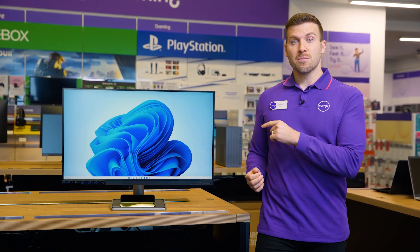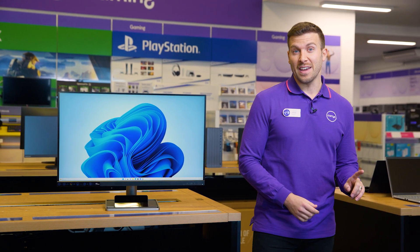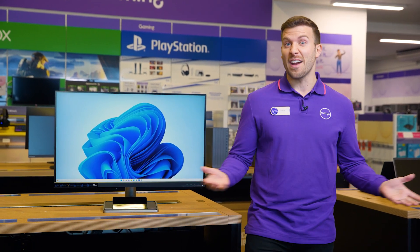It's got built-in speakers, saving you the hassle of needing a load of accessories — a really great feature for those who just want to dive straight into playing a game or watching their favourite show.